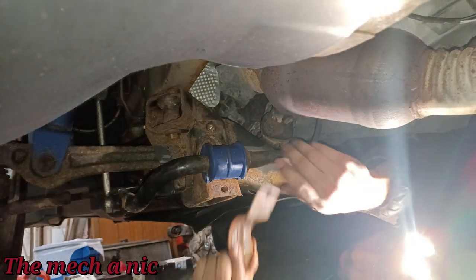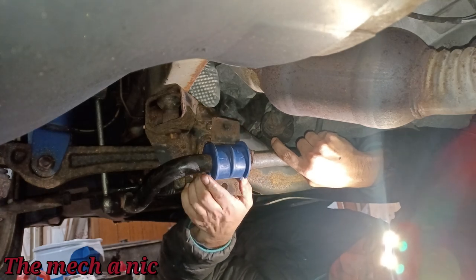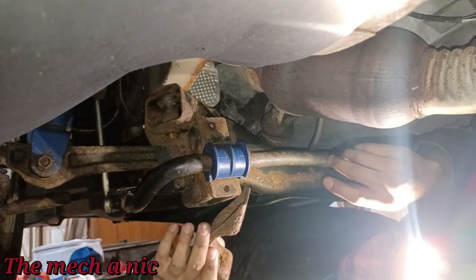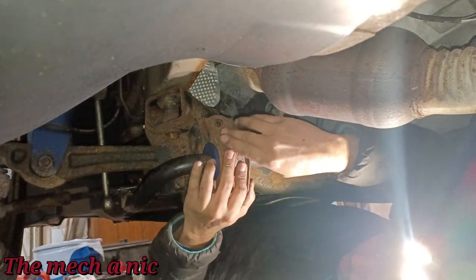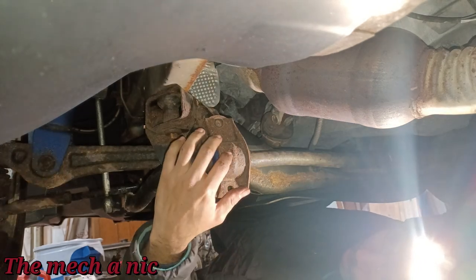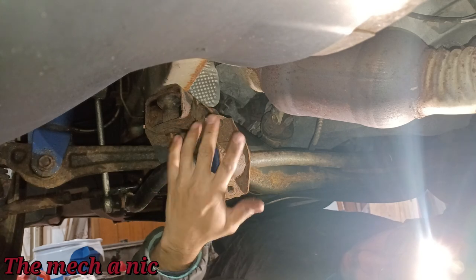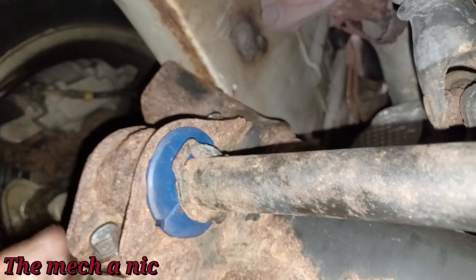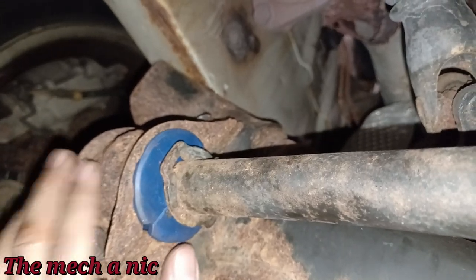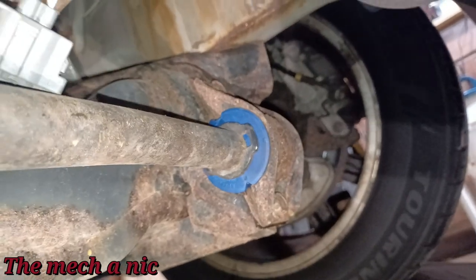The cover goes on first, then we grab the other end of the bracket and get the bolts lined up. I'm not going to fully tighten them down yet because I still have to do the other side - leaving a little wiggle room makes it easier. Getting the thread started on the bolts but leaving them a little loose.